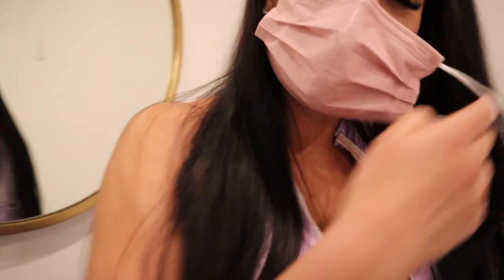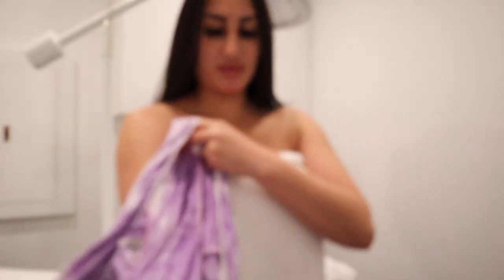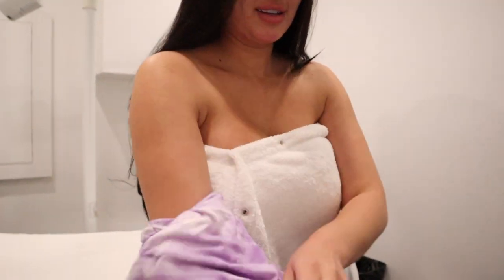I wonder if I could take off my mask already. I can't record right now because Steffi's in a robe. Steffi just changed — she put it inside out. I'm ready.